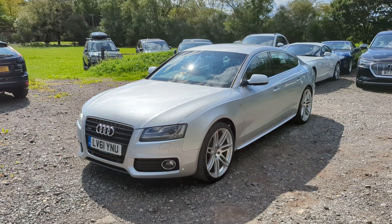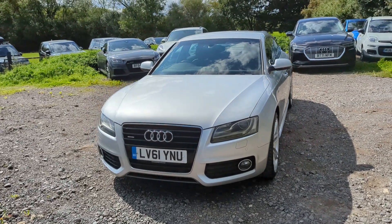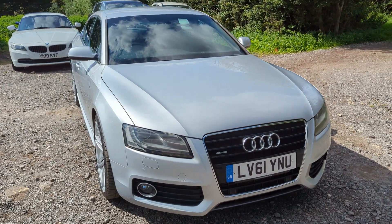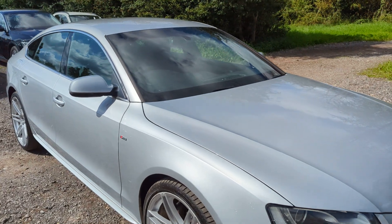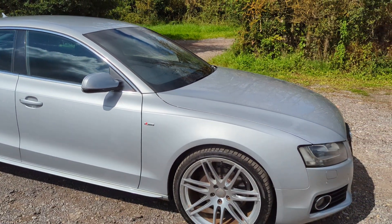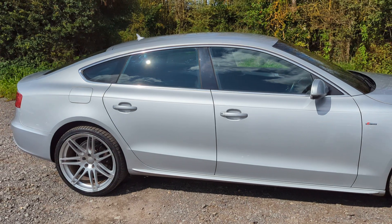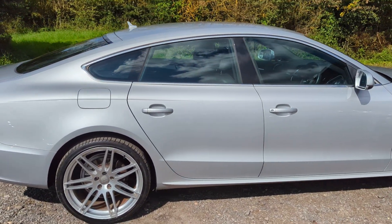Hello again, Tom here from Wheeler Automotive. Today showing you around this absolute stunner. This is a 2012, on a 61 plate, Audi A5, it's the 3 litre V6 turbo diesel, it's the S line, it's the four-door coupe version.